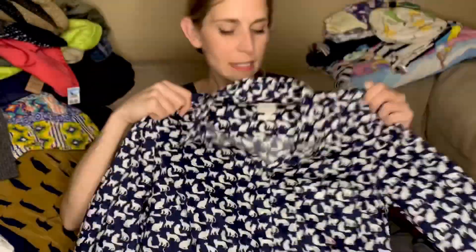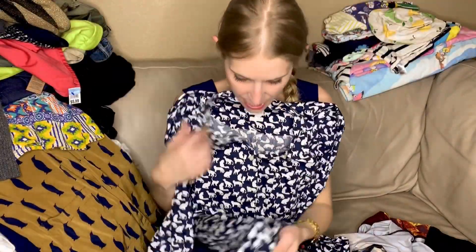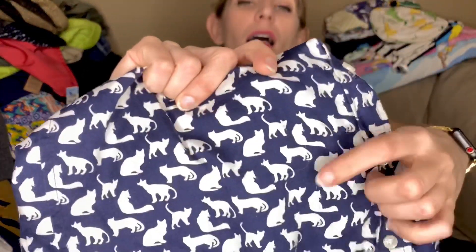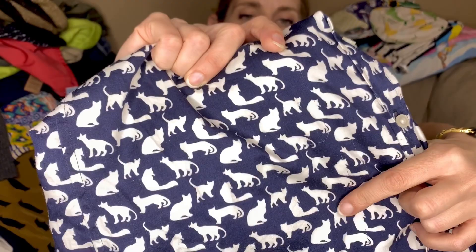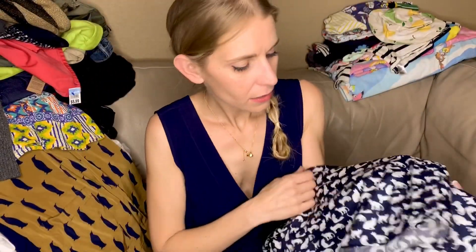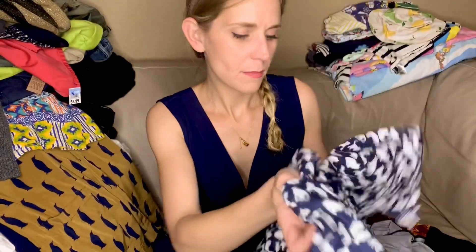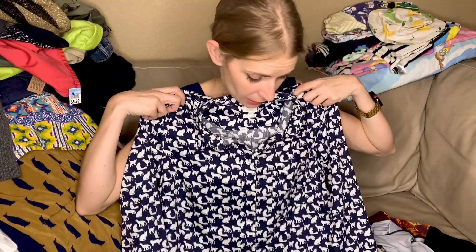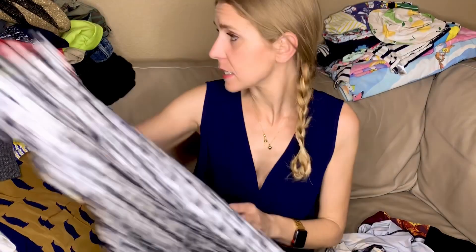This is not listed but will be soon because it's already photographed. It's from the Gap, it has some pulling but I made sure to photograph that and put it in the listing, because overall you really cannot tell — still very wearable.